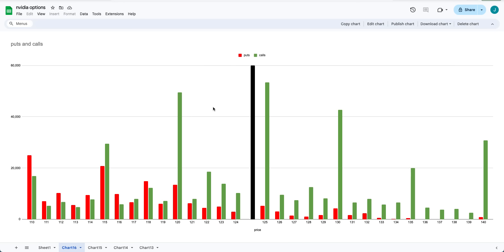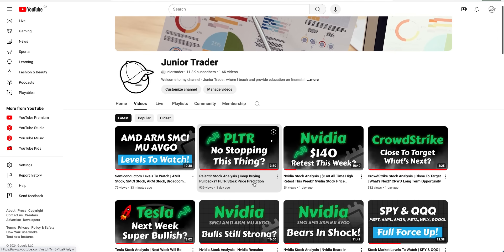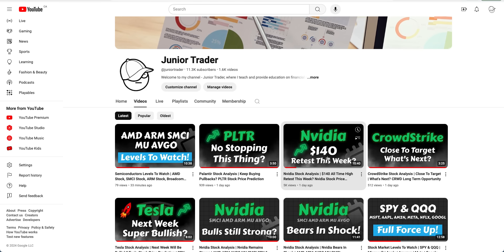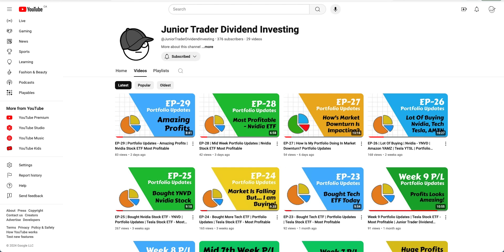We'll also identify the sentiment of options traders and where they're putting their money. Also check out my other video on the channel — 'Nvidia: Is 140 Retest This Week Possible' — with levels to watch, which will give you a head start on the options. And don't forget to check out my Junior Trader Dividend Investing channel, linked in the description, where I'm building a public-facing portfolio and sharing my plays, updates, and profits.